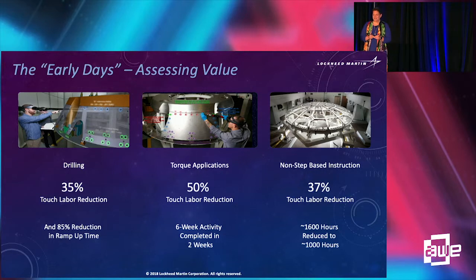How are we using AR in the production environments for Orion? These activities started back in 2017. We used augmented reality in the early stages for drilling and torque applications, and we saw about a 35 to 50% touch labor reduction. Our goal was to reduce what we call information overhead — the time to get to the activity — and in those cases you can calculate about a 98% touch labor reduction. For training, we were taking eight-hour activities and completing them in about 45 minutes, which is about an 85% reduction.